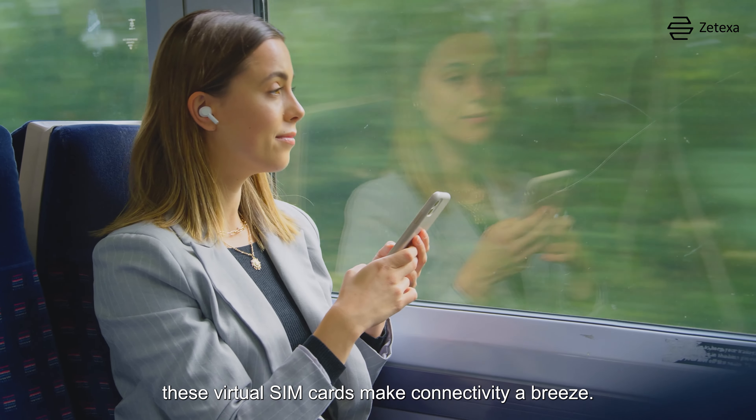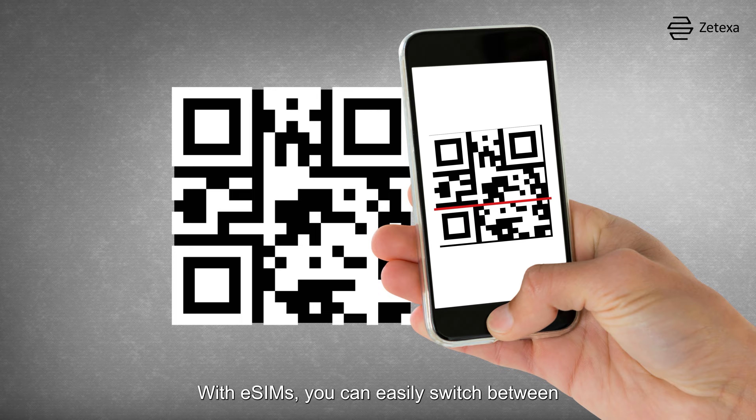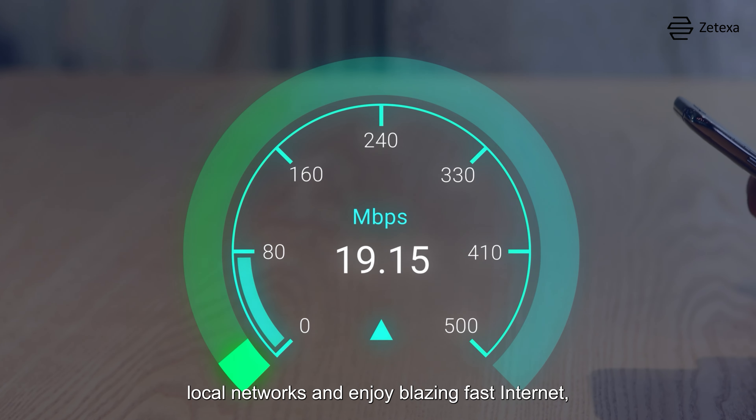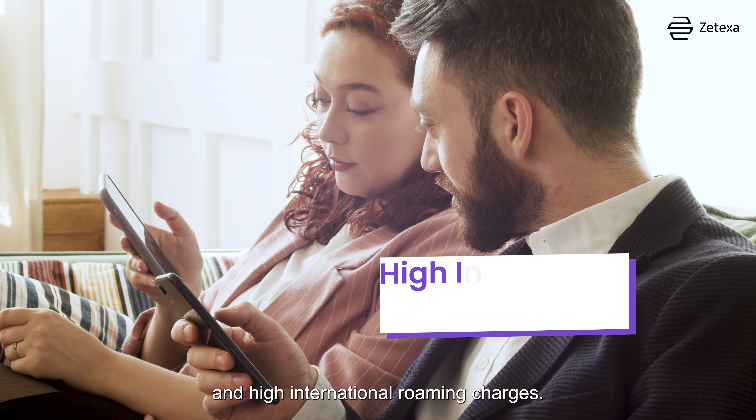These virtual SIM cards make connectivity a breeze — just scan a QR code to install and you're ready to go. With eSIMs, you can easily switch between local networks and enjoy blazing fast internet, avoiding the hassle of swapping SIM cards and high international roaming charges.